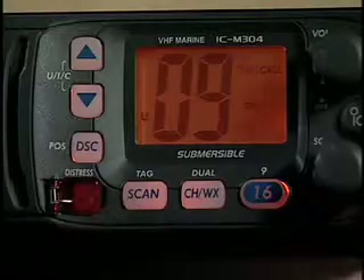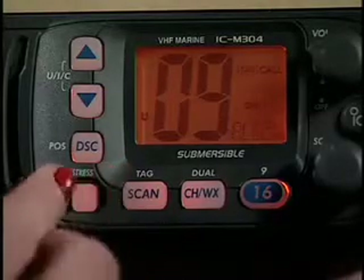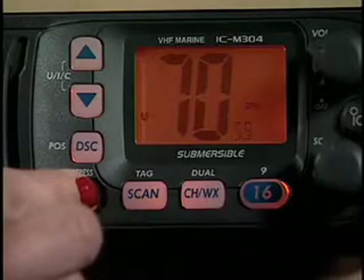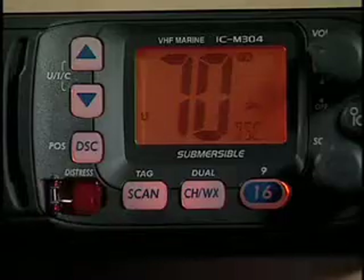When I issue a digital distress message by pressing and holding this distress button for 5 seconds, my message goes directly to the Coast Guard shore station and includes my MMSI identity and my position. If I have time, I can even designate the nature of my distress, so search and rescue authorities instantly know who I am, where I am, and what my problem is.